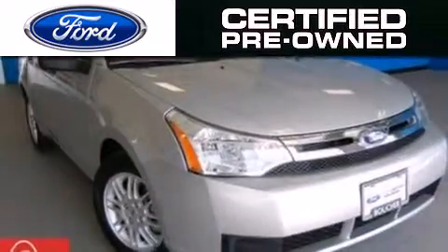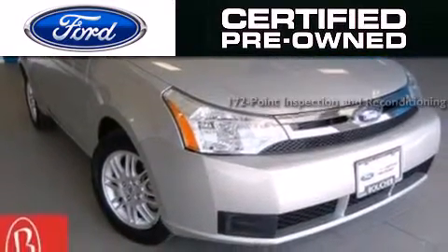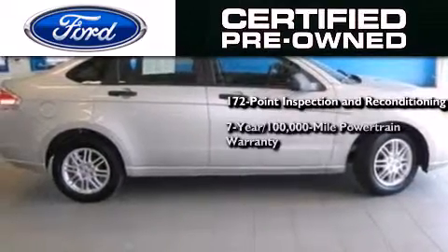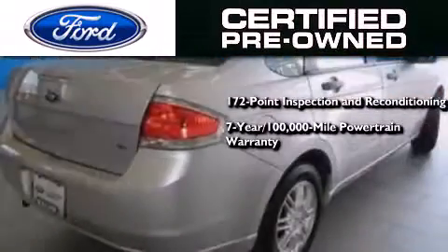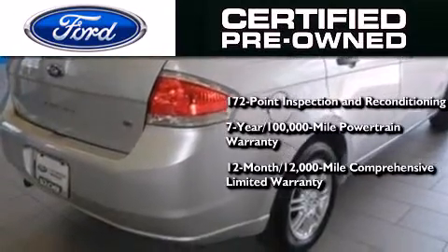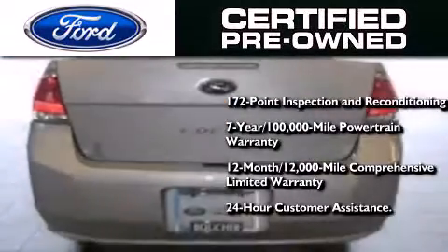The Ford pre-owned certification includes a 172-point inspection and reconditioning process, a seven-year 100,000-mile powertrain limited warranty, and a 12-month, 12,000-mile comprehensive limited warranty, plus Ford Motor Company's 24-hour roadside assistance program.